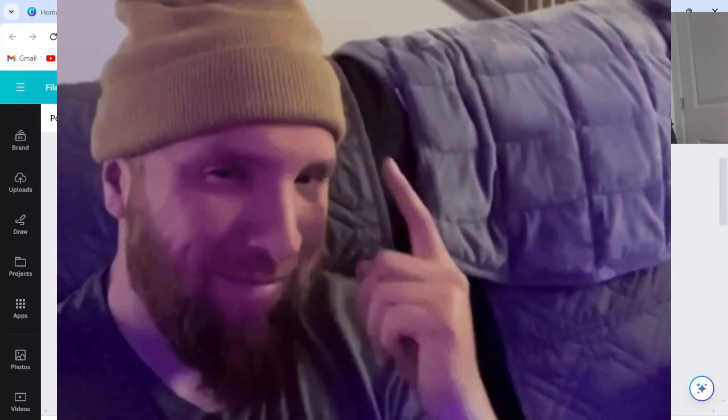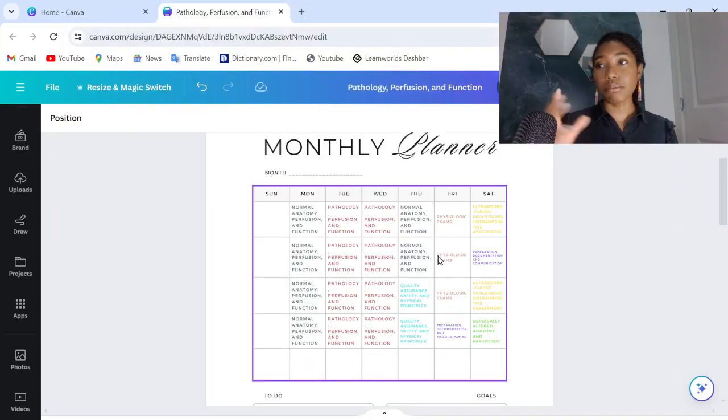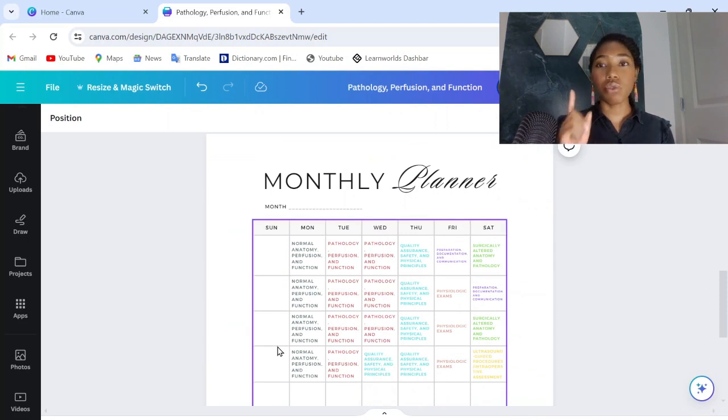You could easily make your own study schedule based off what you learned in this video. Just multiply however many total study days you're going to be studying — maybe you want to do five instead of six per week. I recommend having at least one day off. That's why I left all Sundays off on this study schedule — have one day off during the week where your mind can just rest.